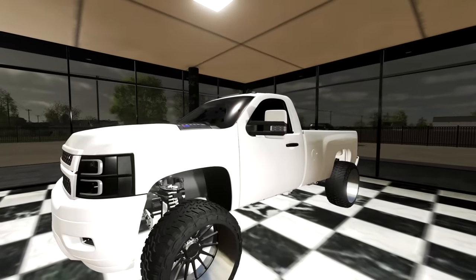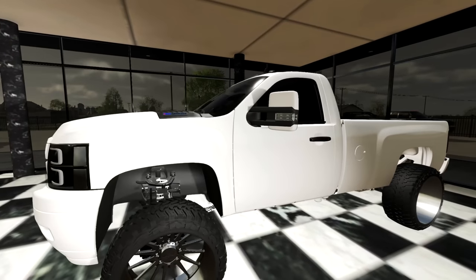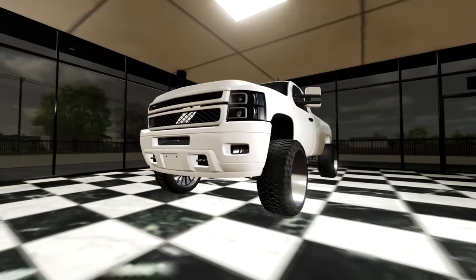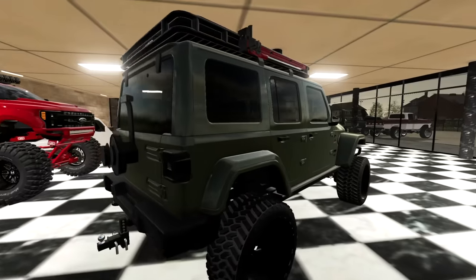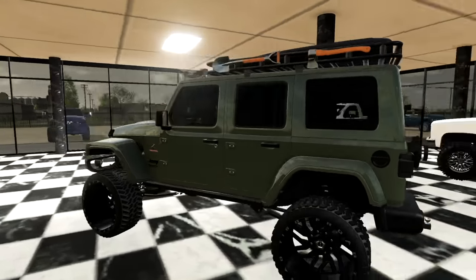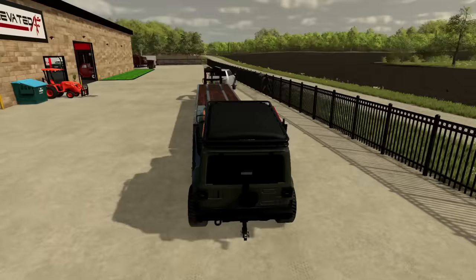The three vehicles that are leaving: this Duramax here — long box single cab, tuned to the nines and very very fast. I love this truck but it's unfortunately leaving. This Suburban on Liberties and Boggers is also leaving, and then the Cummins swapped Jeep. I kind of wanted to keep that thing but when you get a good offer sometimes you just gotta let them go. The hope is that everything fits on my hot shot driver's trailer, but I guess we'll see.